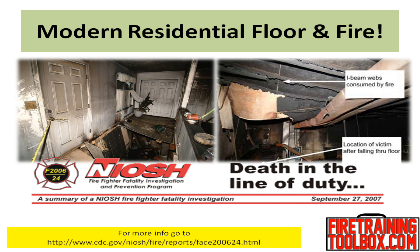NIOSH recommends that firefighters use extreme caution when entering any structure that may have fire burning beneath the floor. The pictures in this slide are a sad reality of how fire affected an unprotected flooring system, resulting in the loss of a fellow brother from Indiana. Please take the time to learn more about this incident by reading the NIOSH report.